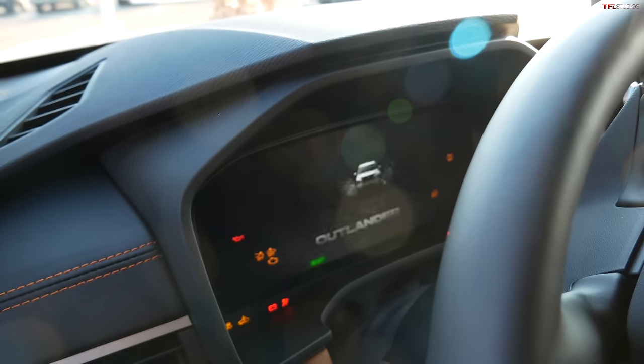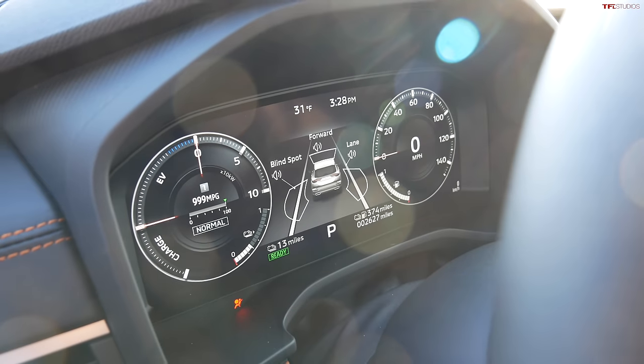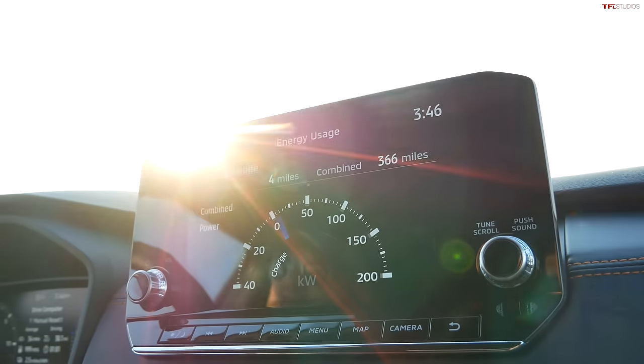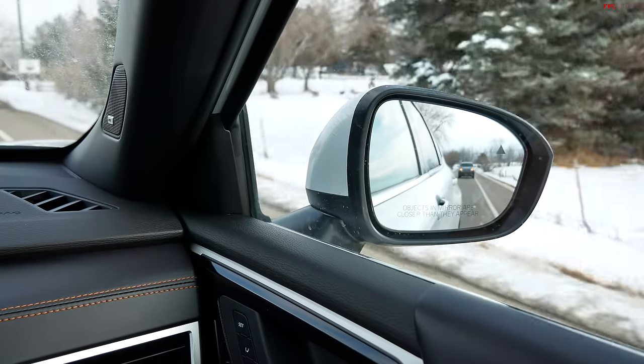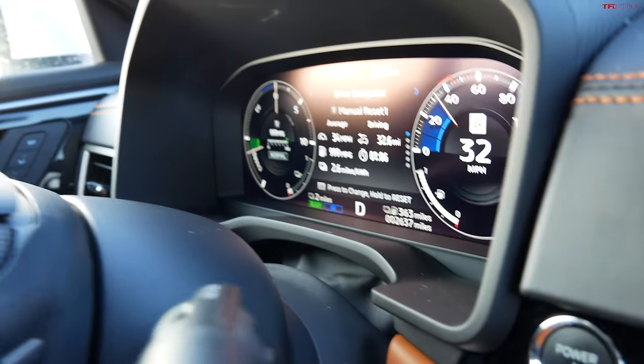After getting the burgers, we have 13 miles of range left on the battery. If we hypermile a bit, we could get most of the way back — but we're not going to get all the way back. Let's go.